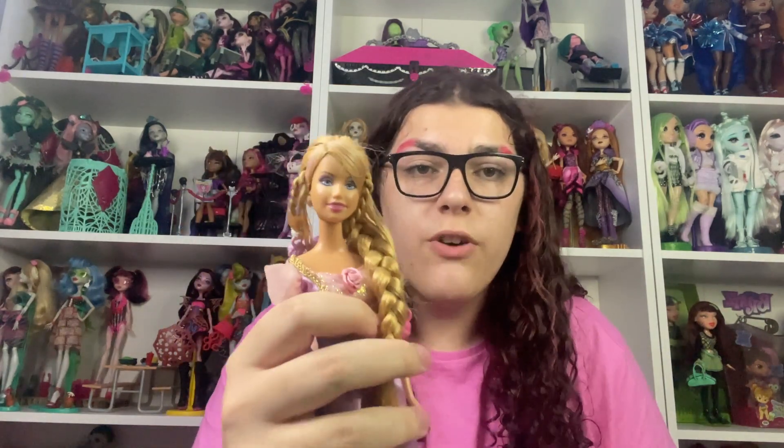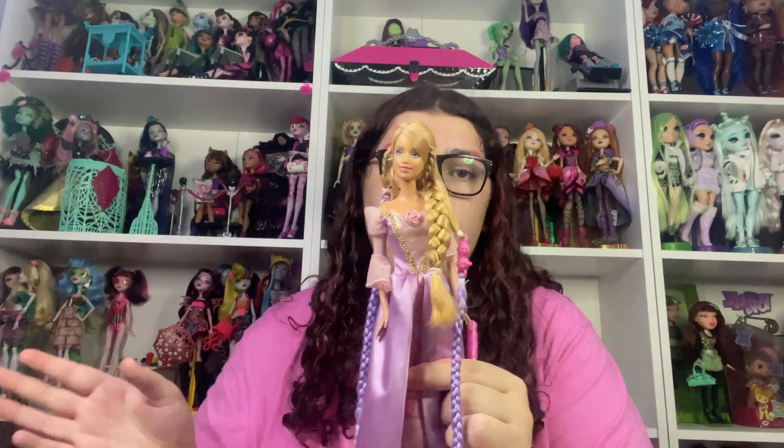First of all, all of these are Barbies from my childhood or from my friend's childhood, so they're not in new out-of-box shape. Please excuse that — I do my best at taking care of them because I'm a collector, but you can't always expect the best.